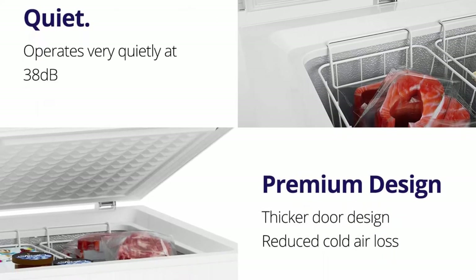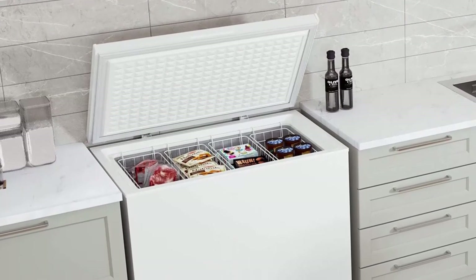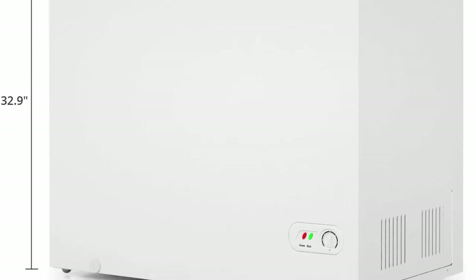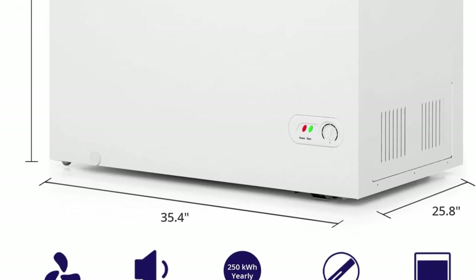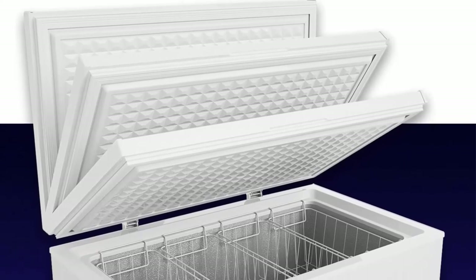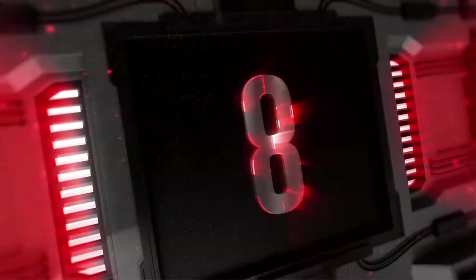Easy temperature adjustment: easily change the temperature using the adjustable thermostat located on the exterior. Choose a number between 1 (off) to 7 (coldest). Temperatures range from -4°F to 6.8°F, allowing you to customize freezing for your favorite foods. Energy saving: the North Air 7 cubic feet chest freezer has a modest energy consumption of 0.68 kilowatt-hours per 24 hours, making it more environmentally friendly and allowing you to save on your energy bill.